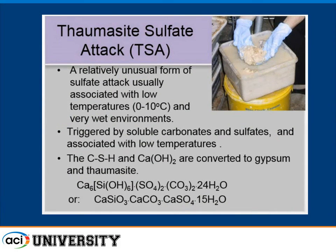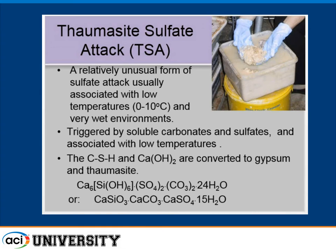Thomasite is triggered by soluble carbonates, lots of sulfates, low temperatures, and lots of water. The dissolved sulfate species can come from anything — most reported cases in Europe are from groundwaters, where dissolved carbonates in groundwaters are the source rather than anything in the concrete materials. So we're trying to find out whether we have an increased risk, and that was the purpose of this exercise.